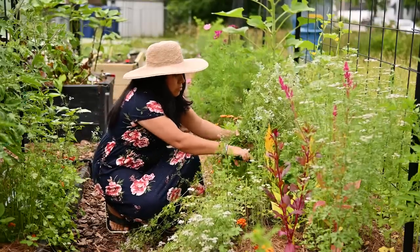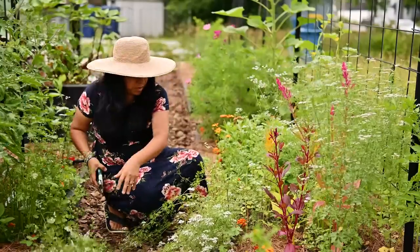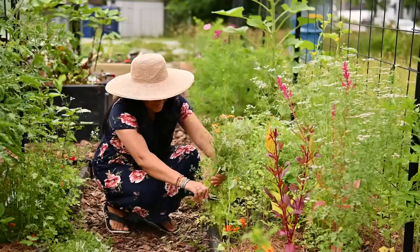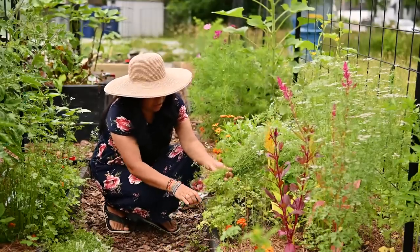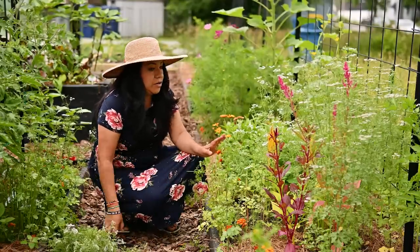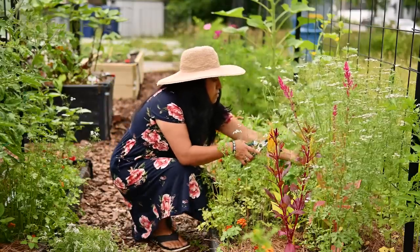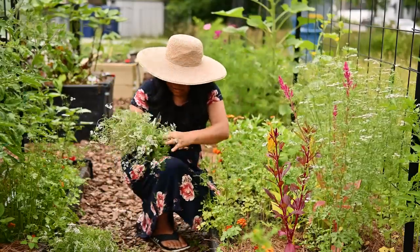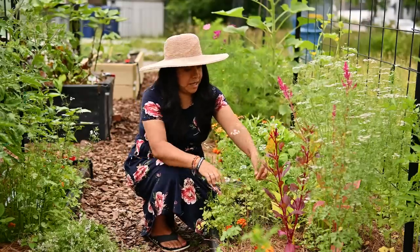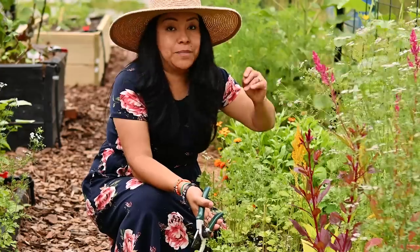I know some of you are already quick to your keyboards typing what I could be doing instead of cutting these flowers. I appreciate that — always love those comments. But I'm going to leave things as they are. That one definitely needs to be cut too. I can happily say this year that cilantro is almost like a weed in my garden and I am here for it.